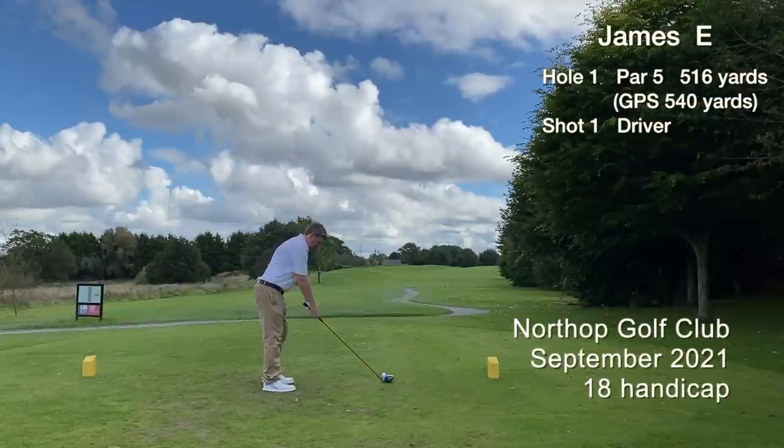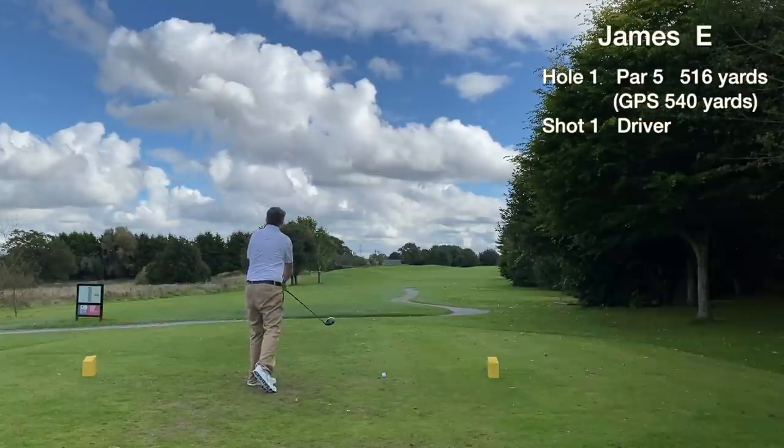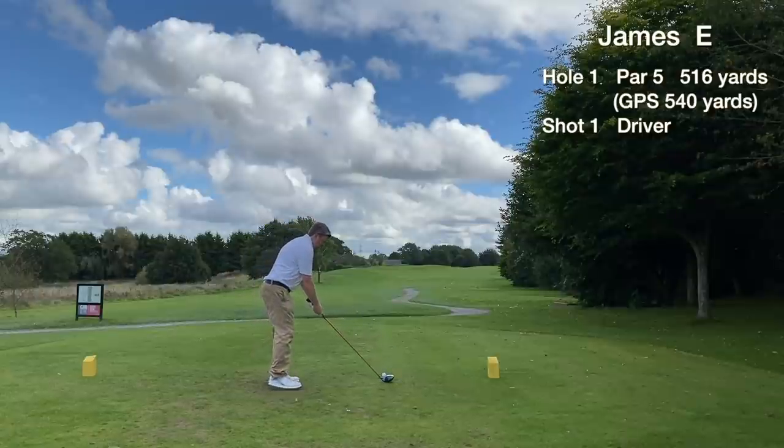Today we're at Northup Golf Club in North Wales. It's a par 72 parkland course. Our handicap is still 18 and we're looking to break 90 today.